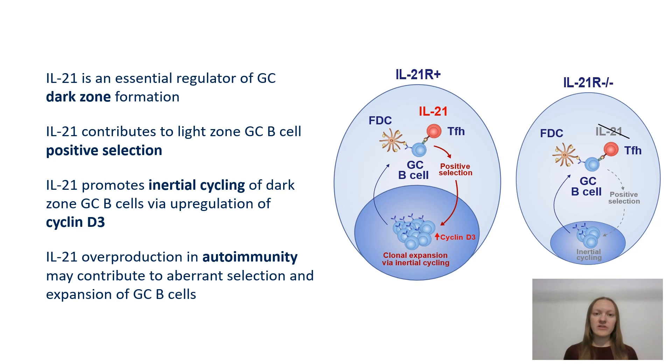Taken together, our study demonstrates that IL-21 plays an important role in supporting the formation and homeostasis of the germinal center dark zone compartment by contributing to light zone germinal center B cell positive selection as well as by promoting dark zone germinal center B cell clonal expansion via upregulation of cyclin D3.